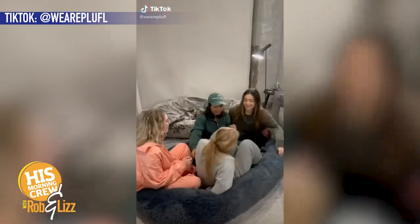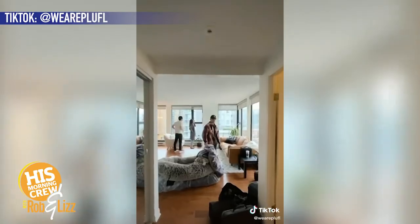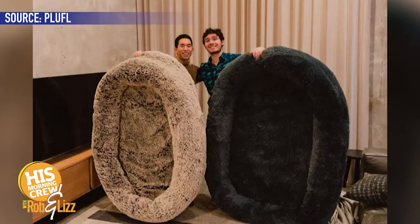It is a human-sized dog bed. Get out, really? You can throw it in front of the fire, throw it in your dorm room, throw it wherever. And you just take a little cozy nap with a little blanket on top, and you have the fluffiest nap place.